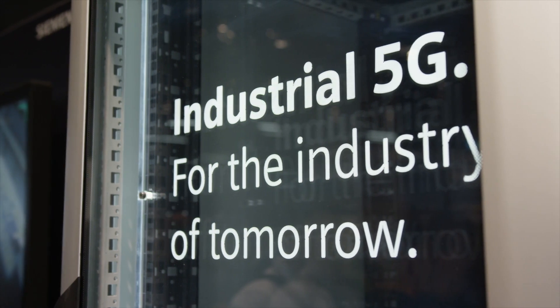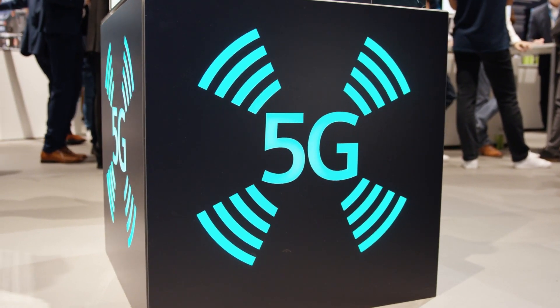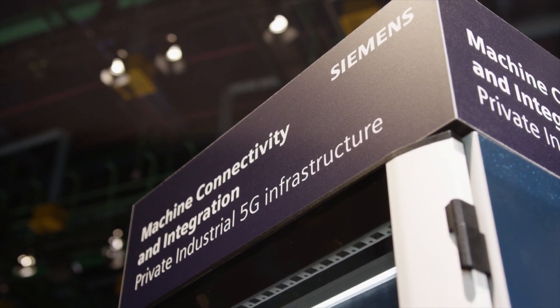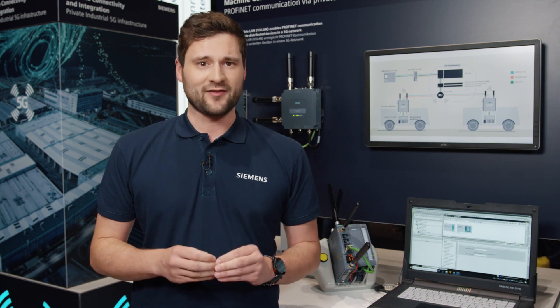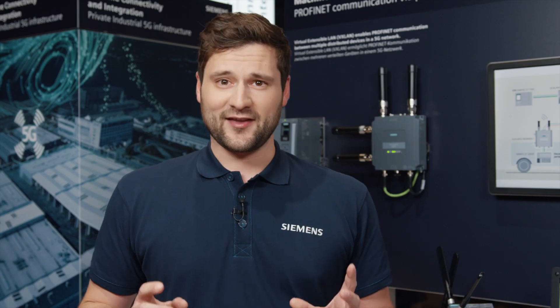That's where industrial 5G comes into place. Due to its extremely high reliability and lowest latencies, especially in private 5G networks, wireless communication between machines is one of the most valuable use cases.